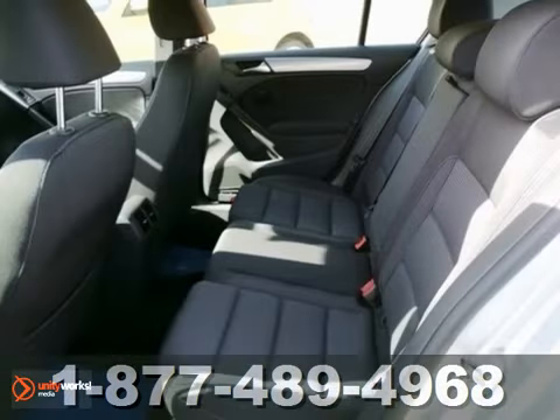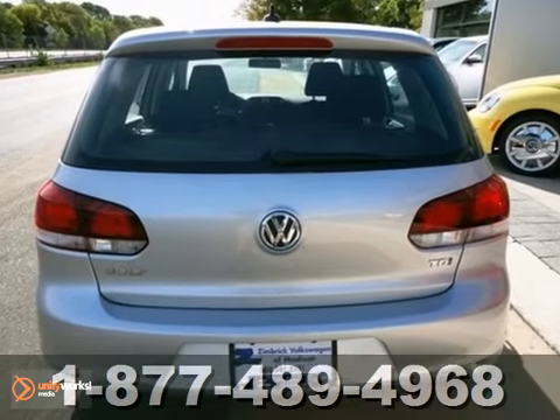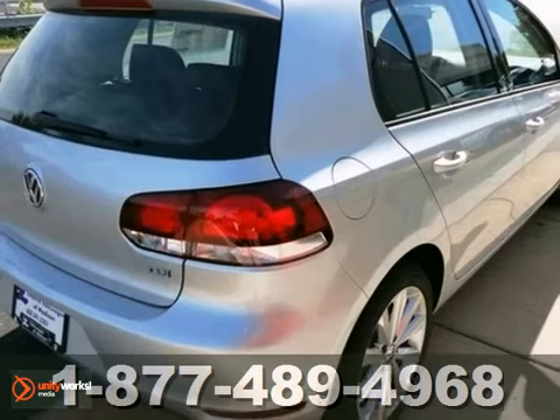And with a navigation system and stability and traction control, this Volkswagen won't be here for long. Come in for a test drive.